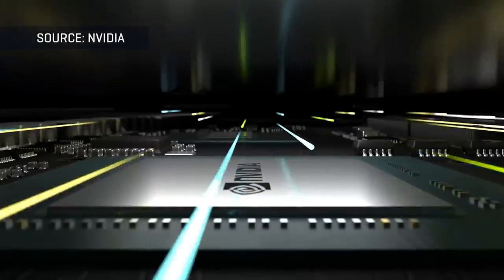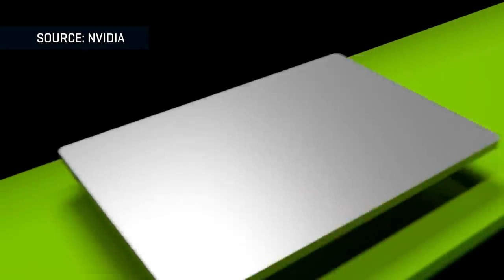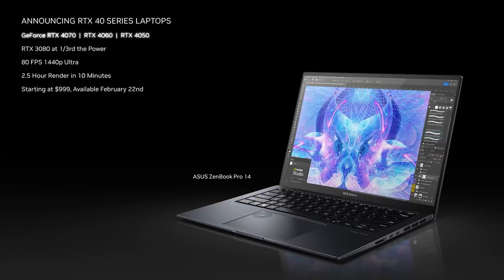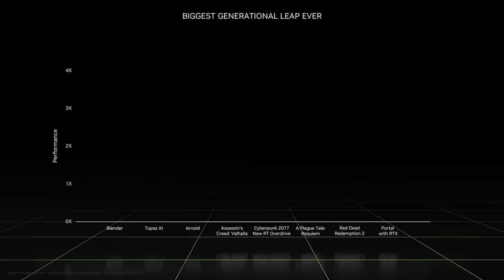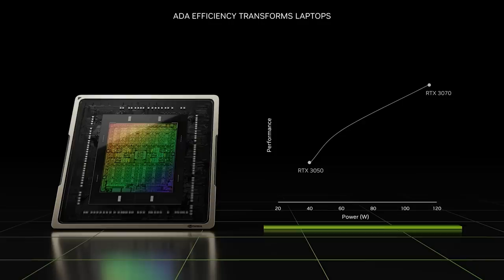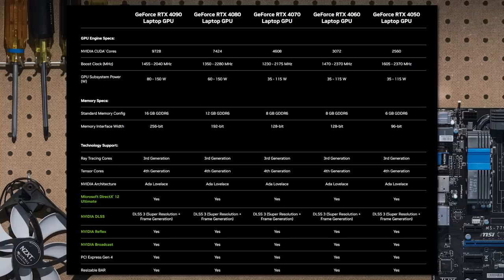The real kicker for NVIDIA's announcement is back in the mobile space. NVIDIA announced the RTX 40 series mobile parts — the whole lineup — going from the 6-gigabyte RTX 4050 all the way up to the 16-gigabyte RTX 4090. Performance over last generation will see an uplift, but a big factor is better power efficiency. Most of these parts range from 60 watts all the way up to 150 watts for that 4090 mobile.